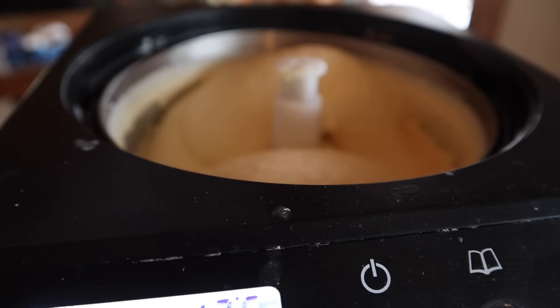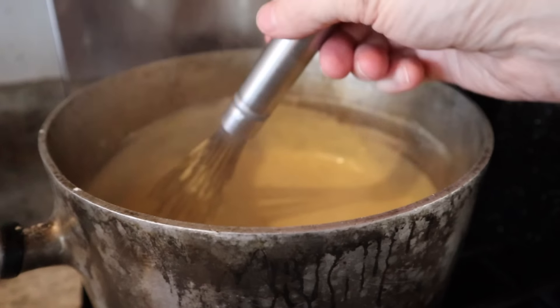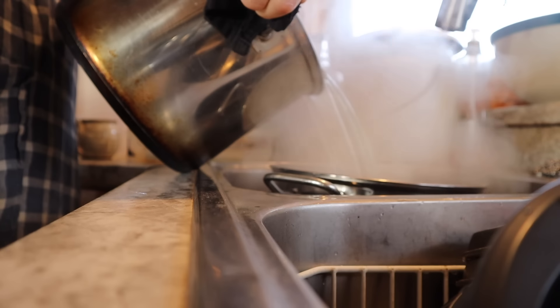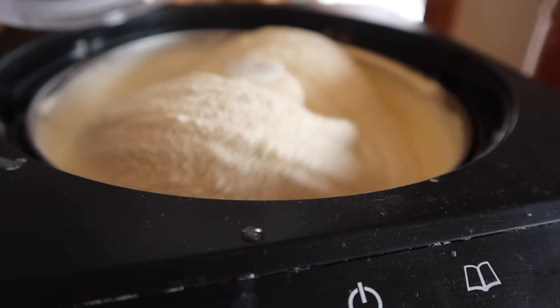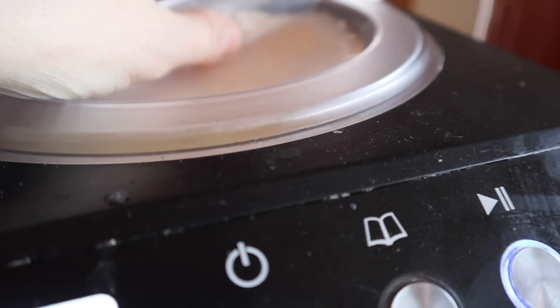Now our ice cream — it looks almost done, so delicious. Our white sauce also looks great and the pasta is done. Things are coming together here, friends — we're almost done. The ice cream is done now and I have some taste testers who can't wait to try it.